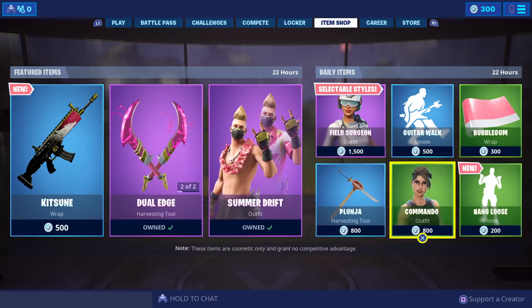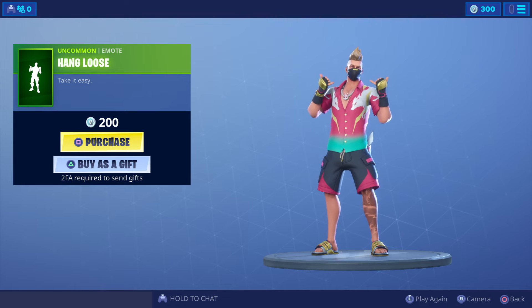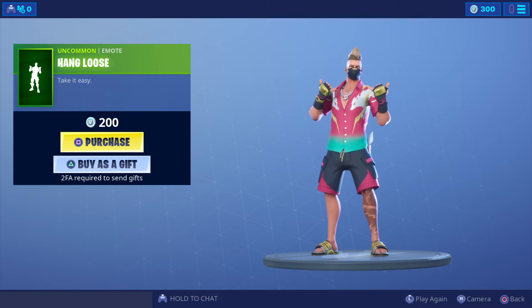Commando at 800 V-Bucks. And a brand new emote — Hang Loose — at 200 V-Bucks.